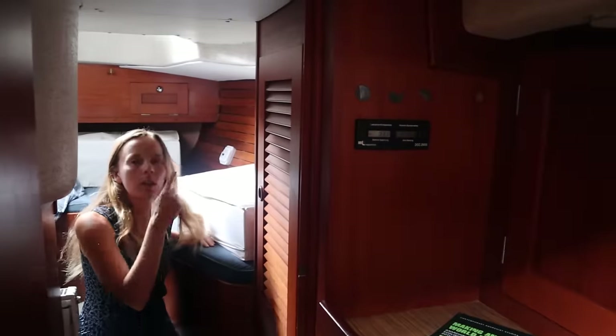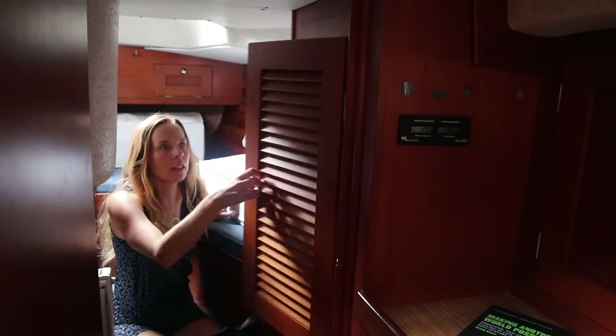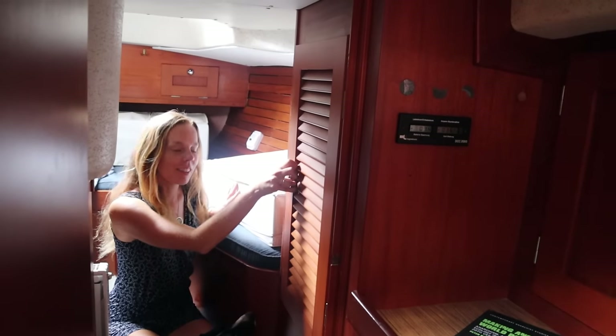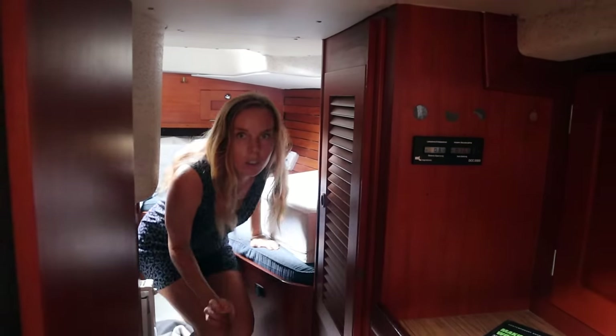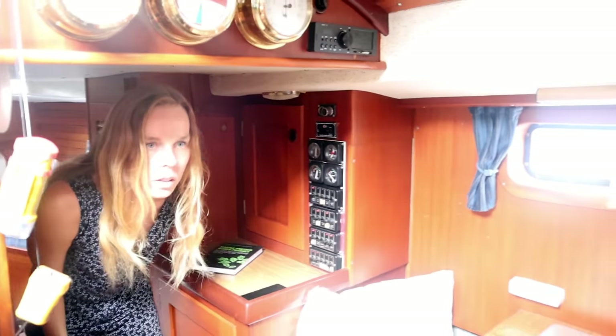We have the majority of our clothes here, and I actually have some clothes in there as well because I need a little bit more space than Leo does. In my defense, Leo rarely changes his underwear — he just goes for a swim in them.